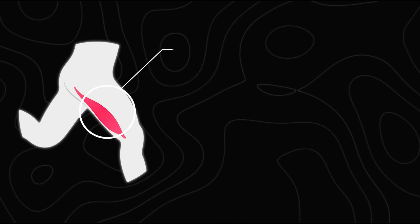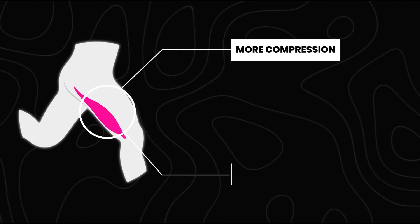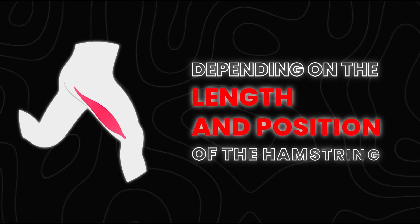It's important to know that not all hamstring exercises are created equally here. The way we stress the tendon can provide more compression or more strain depending on the length and position of the hamstring.